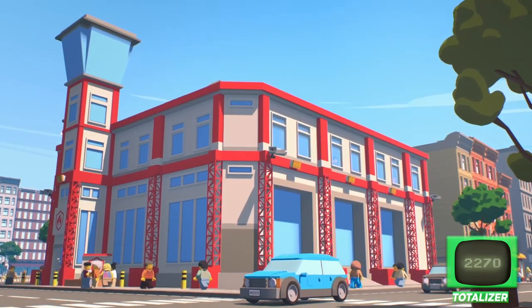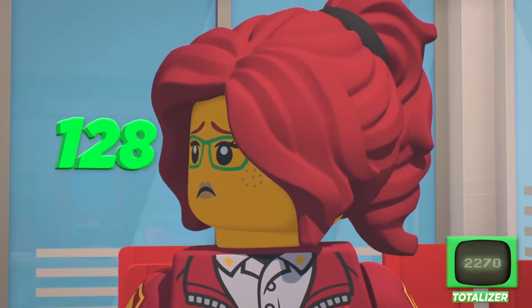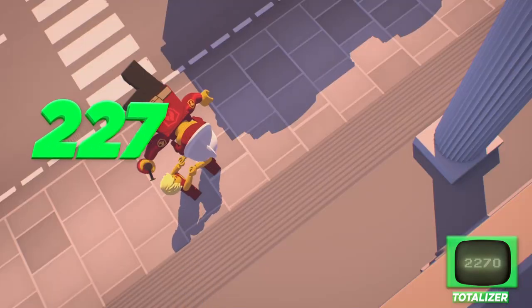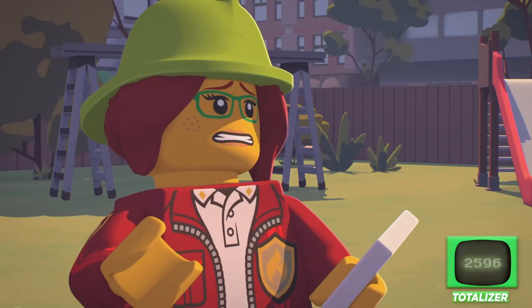You think Fire Chief Freya McLeod knows how many bricks it takes to make her fire engine? Of course not — she's fighting fires. But we know. It's 326. Now, that's a hot number.